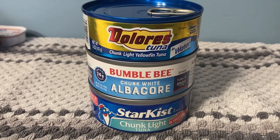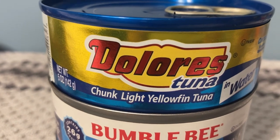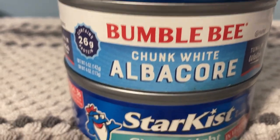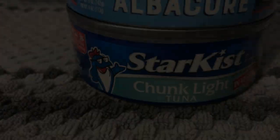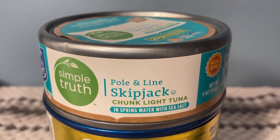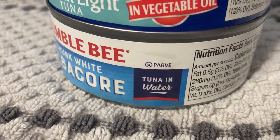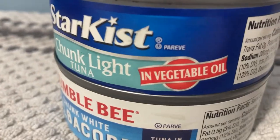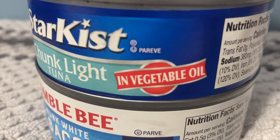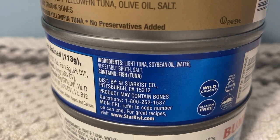The next type is tuna. The three main types are yellowfin, albacore, and chunk light. Chunk light is made from skipjack tuna, which is a smaller fish with less mercury than the other types. You can get tuna packed in water, in vegetable oil such as soybean or canola oil, or packed in olive oil, which can also be flavored.